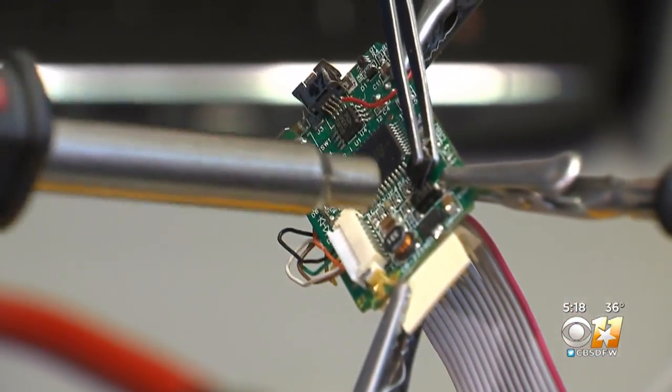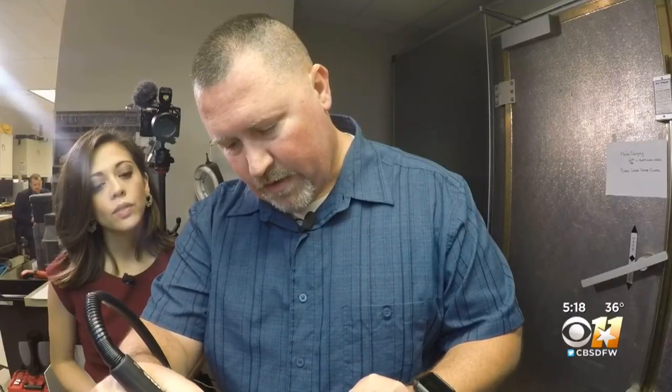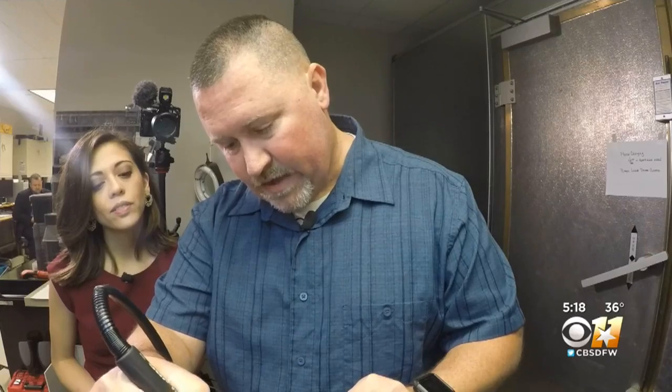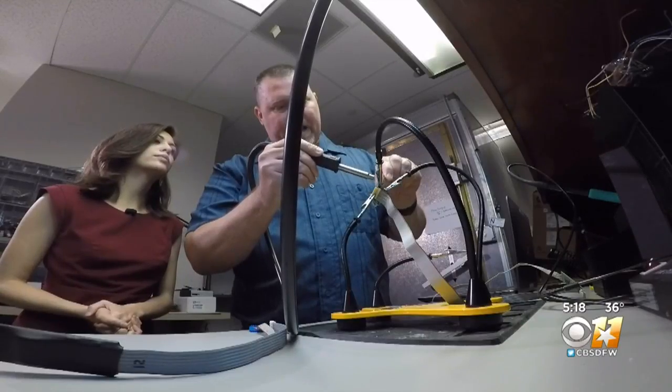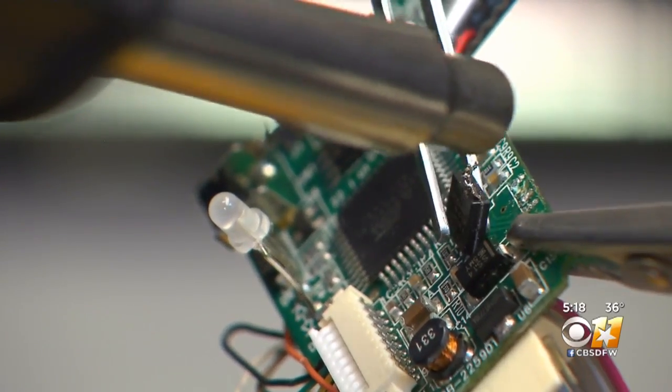This is what's left behind. Special agent John Day is able to pull back the memory chip. He is one of a handful of agents in the U.S. trained to do this kind of work.